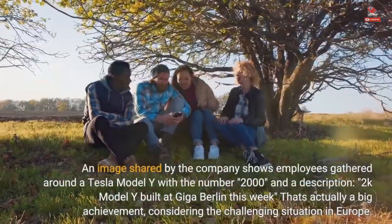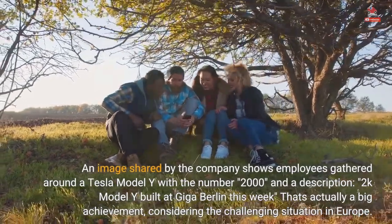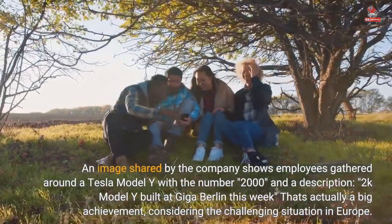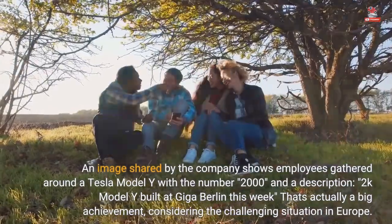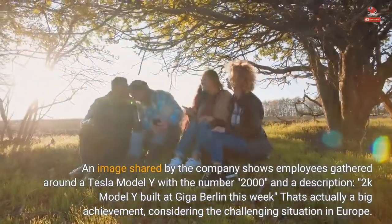An image shared by the company shows employees gathered around a Tesla Model Y with the number 2,000, and a description: '2K Model Y built at Giga Berlin this week.' That's actually a big achievement, considering the challenging situation in Europe.